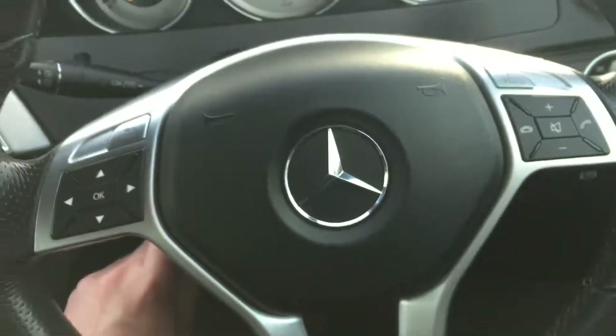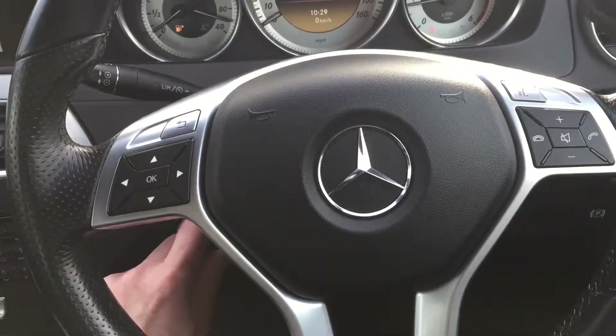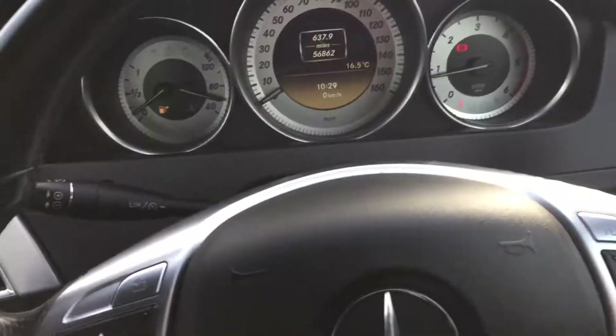It's got the electronic height adjustment for your steering wheel. Nice car though, you know.